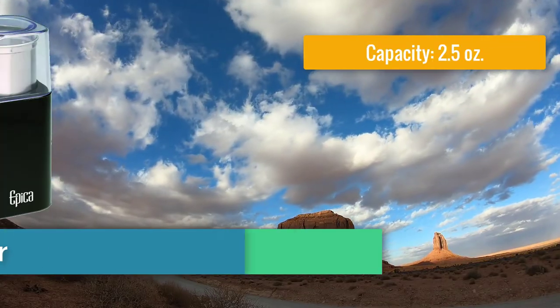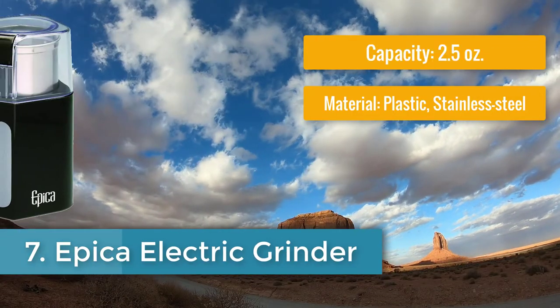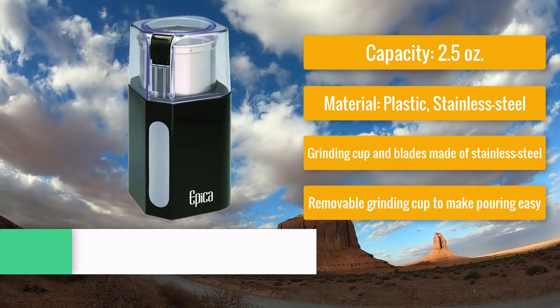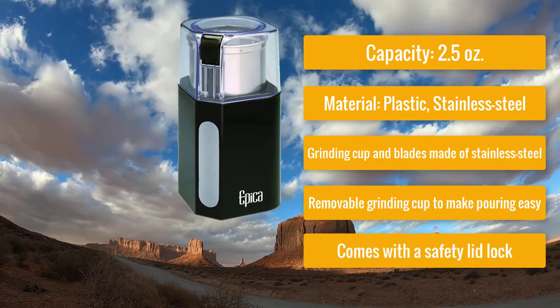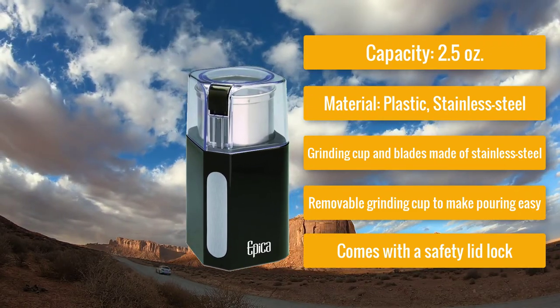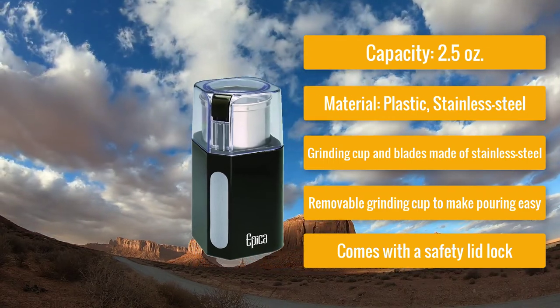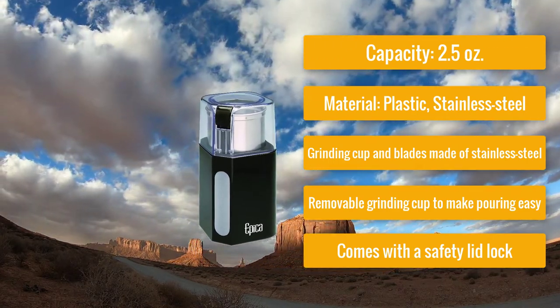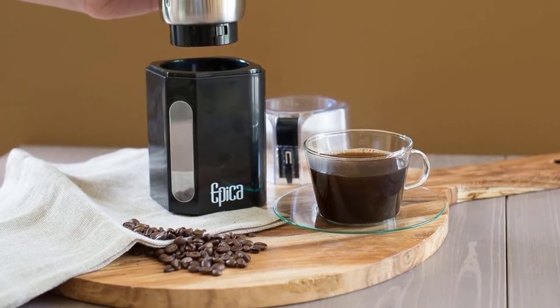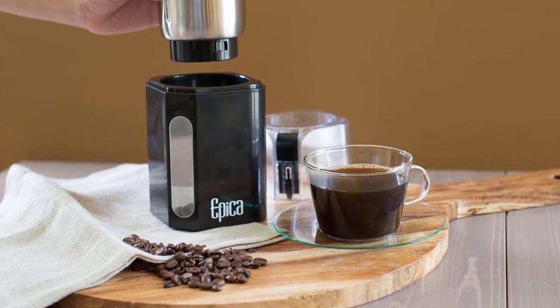Number seven: Epica Electric Grinder — spice grinder with the strongest motor. Capacity: 2.5 ounces, material: plastic and stainless steel. The grinding cup and blades are made of stainless steel, there is a removable grinding cup for easy pouring, a safety lid lock, and it is extremely easy to use. This product from Epica is a perfect machine with the strongest motor among all.